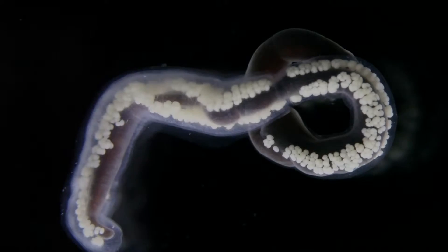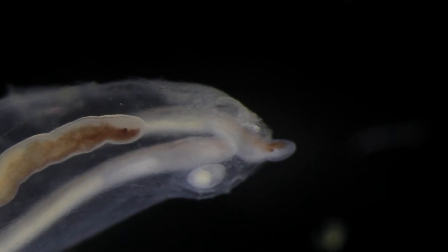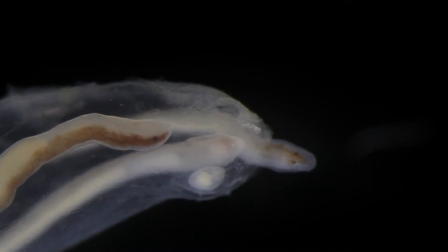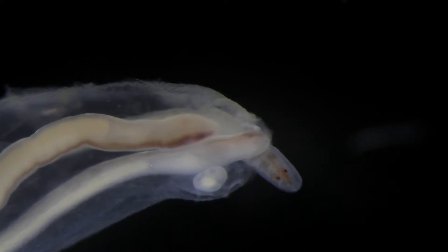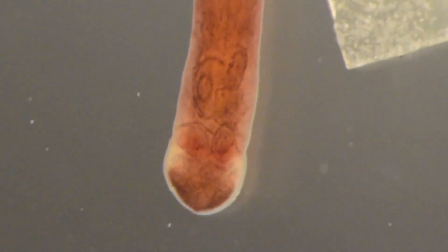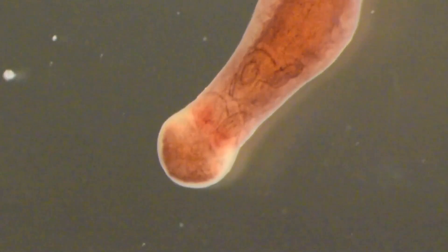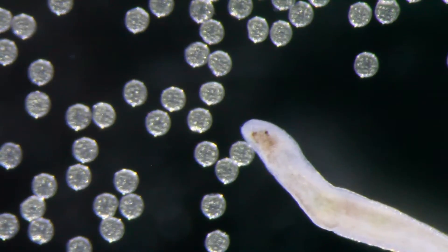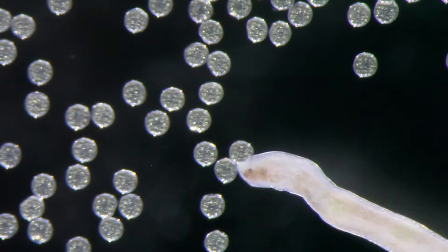Ribbon worms usually have separate sexes. Fertilization typically occurs externally. Most ribbon worms have direct development — a miniature version of the worm hatches from a fertilized egg. Ribbon worms have a simple nervous system, comprised of a ring of four nerve masses in the head, sometimes referred to as the brain, from which nerve cords emerge and extend to the end of the body. Eye spots that can detect light are usually present in pairs in the front section of the body.